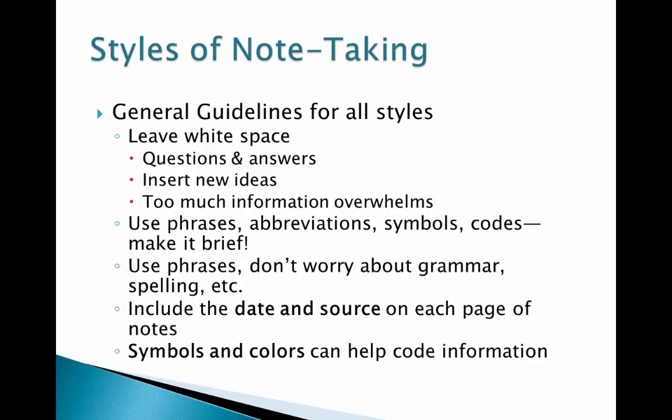No matter what style of notes you use, there are some general guidelines. First, make sure you leave some white space between concepts, so that you have room for questions and answers, and other information that you gather to understand the material. If you fill each page with information, your brain often perceives there is too much and will be overwhelmed. Look at a text — there are extra spaces between sections and margins so that you can grasp the material. Make sure your notes are not too cluttered to the point of being overwhelming.